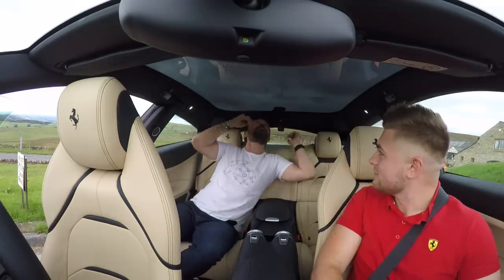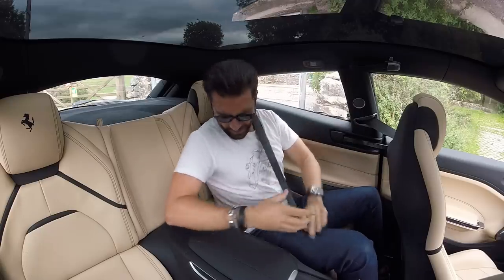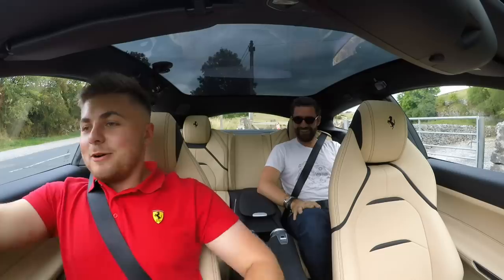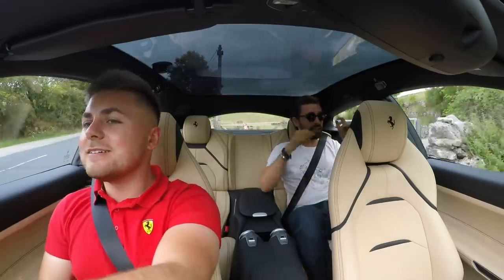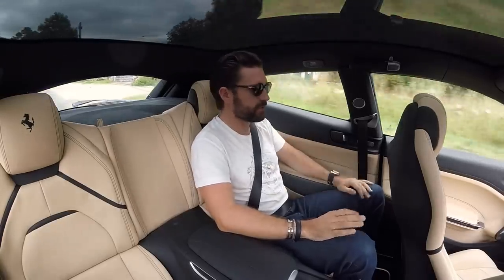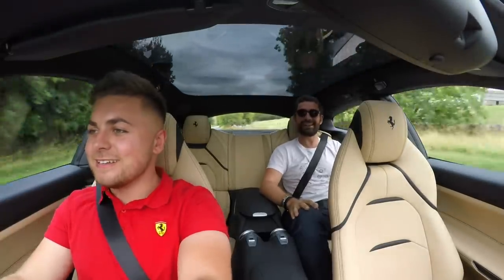Obvious role reversal — back to the Ferrari dealership, sir. We've been very kindly lent this car for the entire day but the dealership closes at 6, which means we've got half an hour. About sitting in the back — you can hear the exhaust even more.